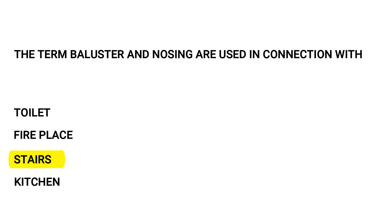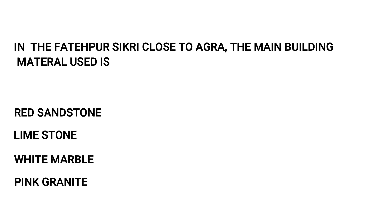In Fatehpur Sikri, close to Agra, the main building material used is: red sandstone, limestone, white marble, or pink granite. Red sandstone is the answer. Which colours make green? Blue and red, red and yellow, blue and yellow, or black and red. The answer is blue and yellow.